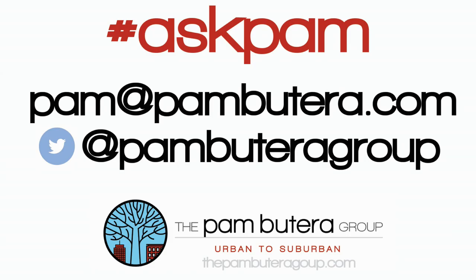If you have a question for Ask Pam, just tweet us or email me at pam@pambutera.com. The Pam Butera Group, Urban to Suburban.